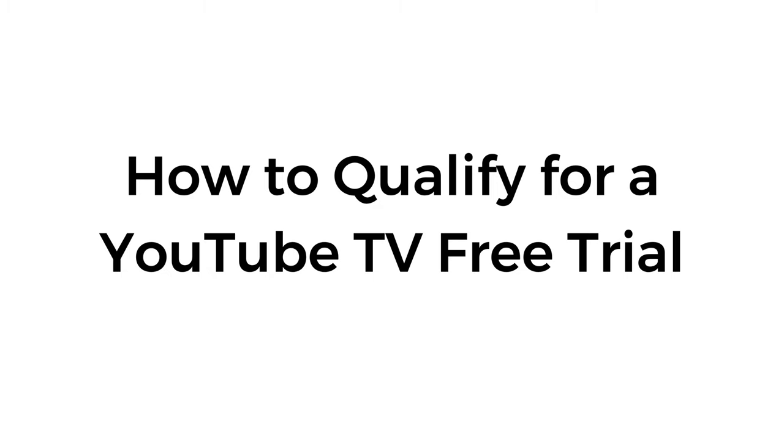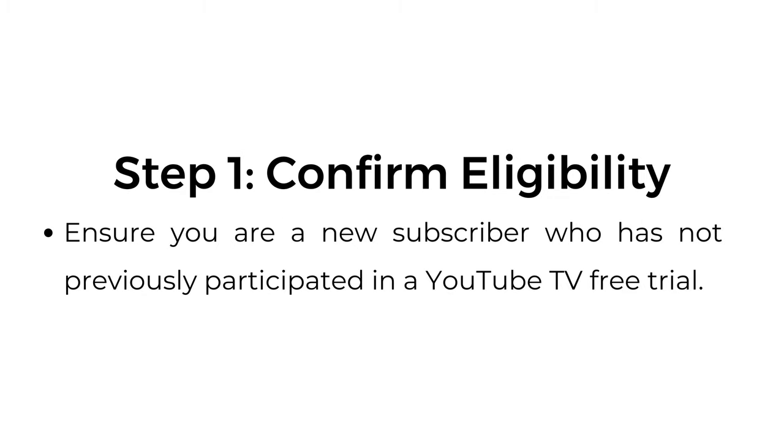How to qualify for a YouTube TV free trial. Step number one: confirm eligibility. Ensure you are a new subscriber who has not previously participated in a YouTube TV free trial.